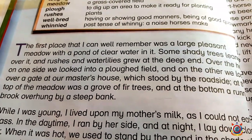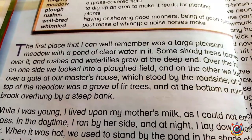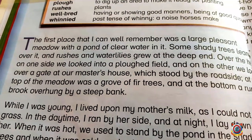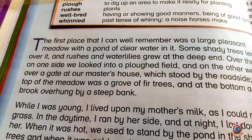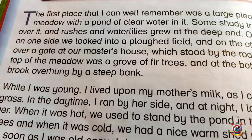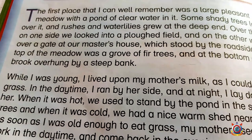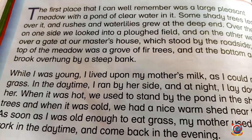Bank has two meanings: one is the place where people do money transactions, and the other meaning of bank is the edge or side — the bank of a river or stream. Here it refers to the brook's banks, meaning the sides of the stream were very steep — rising very high upward.